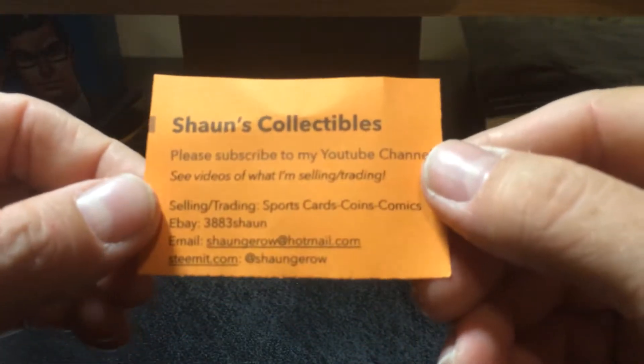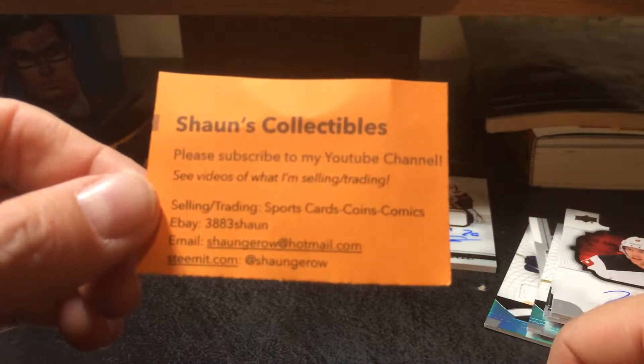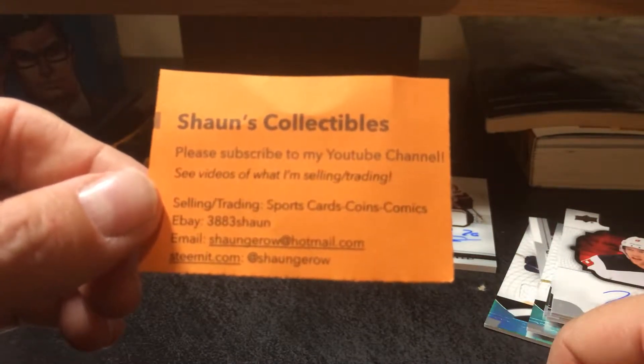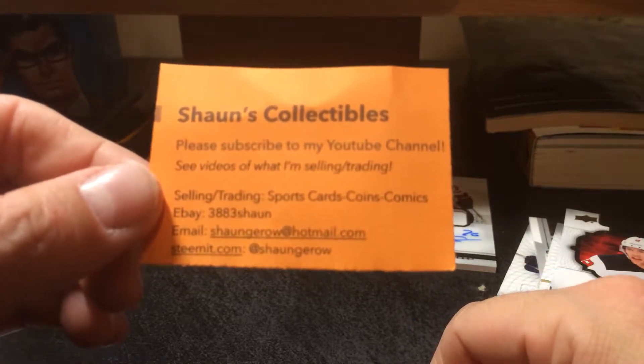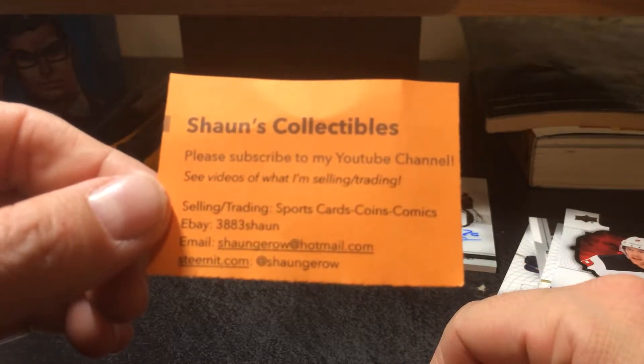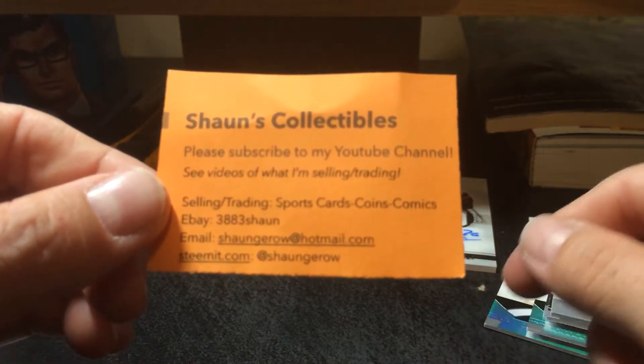If you want to get a hold of me, you guys know what to do — subscribe to my YouTube channel and smash that like button. If you're on BitTube, don't forget to subscribe and click that like button there too. You can always contact me on eBay at 383Sean, or go to my blog on Steemit.com at SeanGeroux.